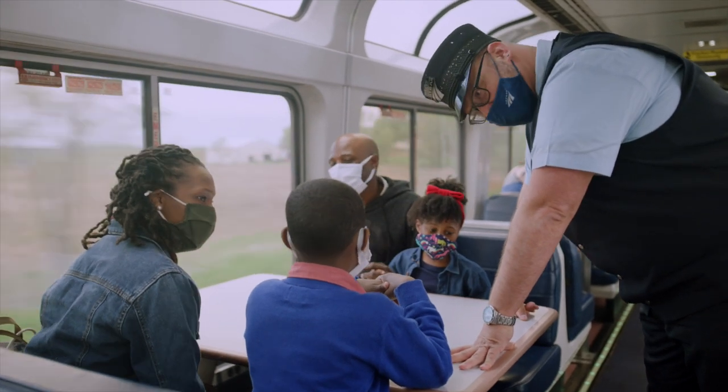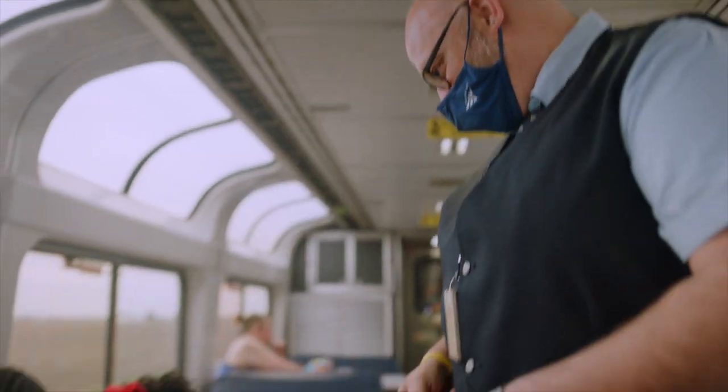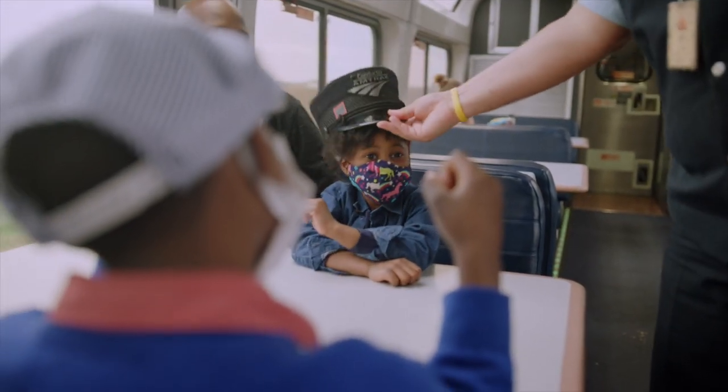The crew was friendly and when they found out it was our kids' first train ride, they took the time to point out the highlights on and off the train to make it extra special.